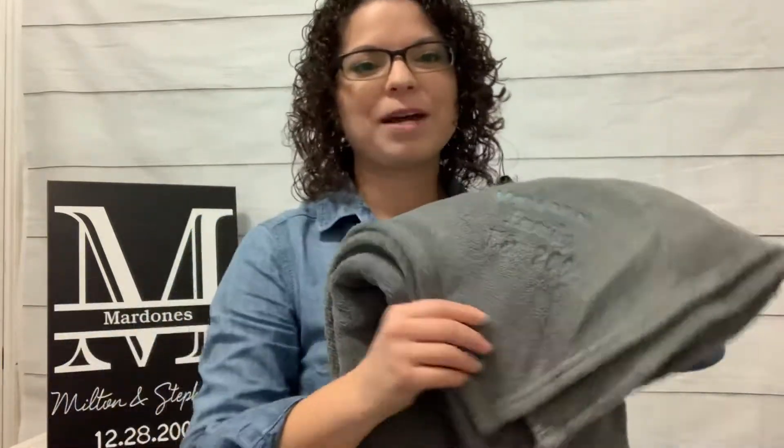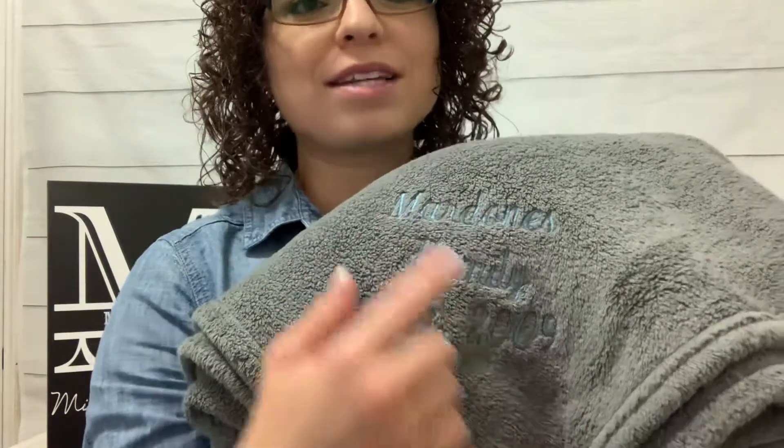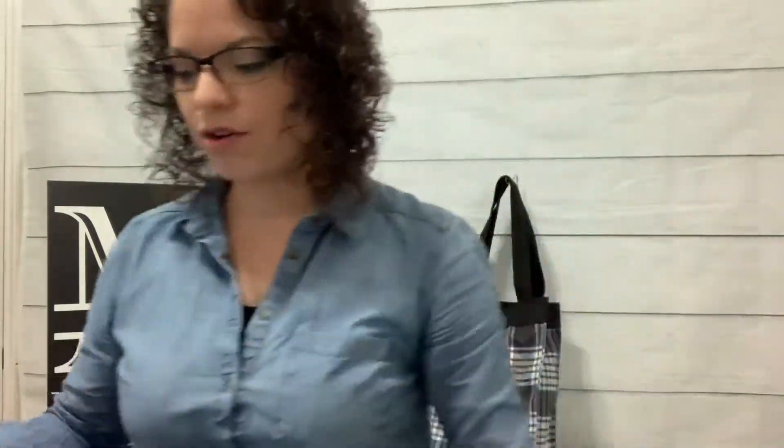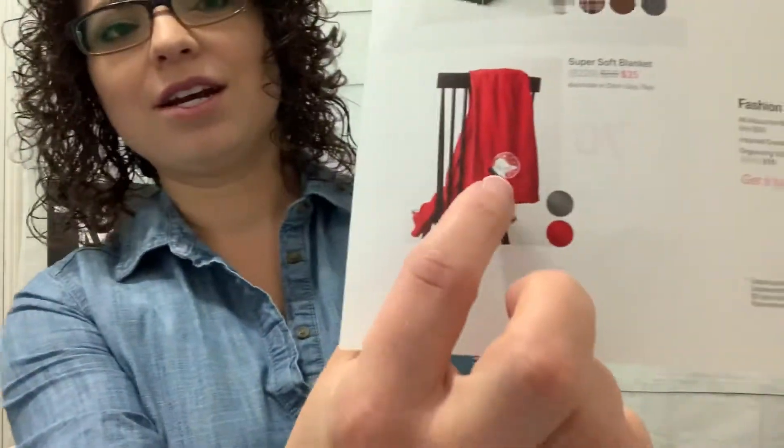The first one is our Super Soft Blanket — and that's actually what it's called, the Super Soft Blanket. You can get this at half off. What's cool about this blanket is you can embroider it. Here I chose a light blue on a gray, so it's not super bold, but you can do text, an initial, a monogram, or an icon — just like you see here, it's a little snow globe.